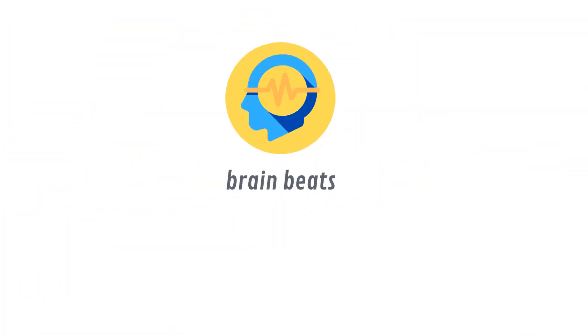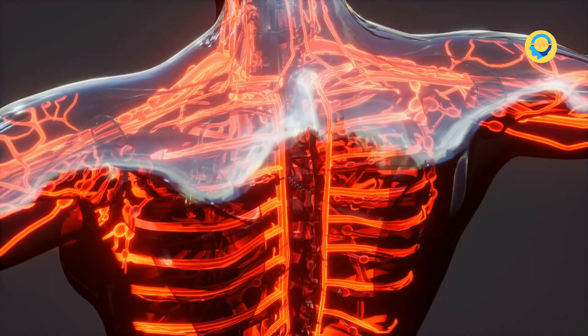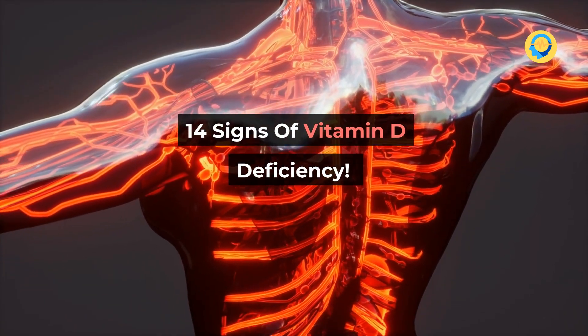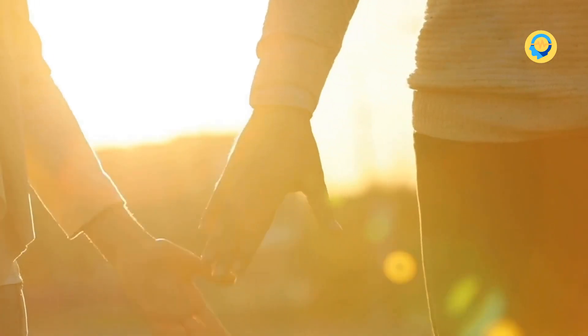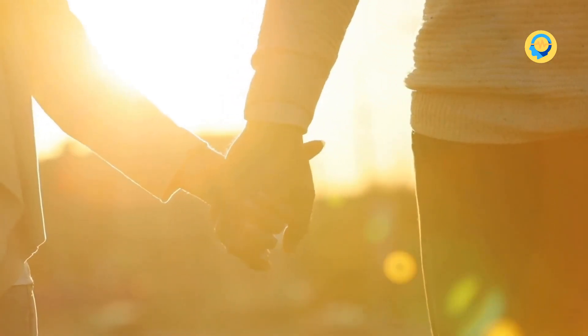Welcome to BrainBeats channel. Today we'll discover 14 signs of vitamin D deficiency. Watch this video until the end because sign number 10 is very important.